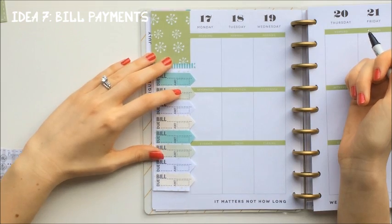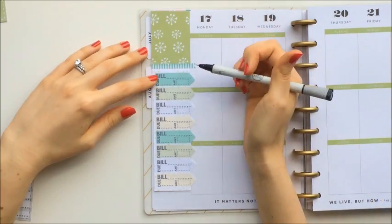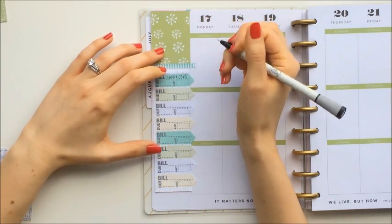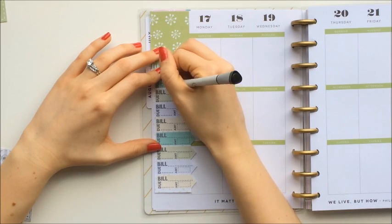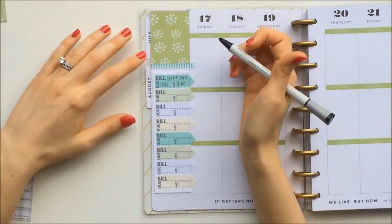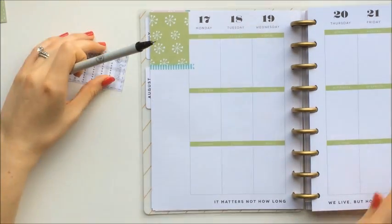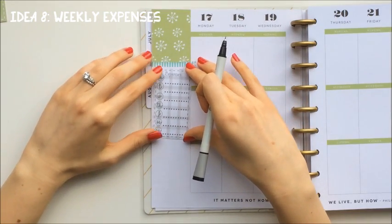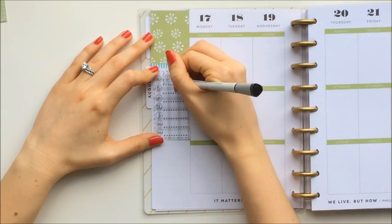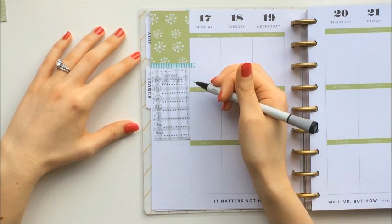You may also want to use your sidebar to organize your bill payments. Here you could write down which bill you're tracking, the date that the bill is due, and then the amount that the bill is for. And then once you've paid off that bill, check it off to keep track of everything. Another idea for tracking finances is to write down your expenses for each day — the amount and maybe the store you went to — to make sure you're not going over your budget for that week.